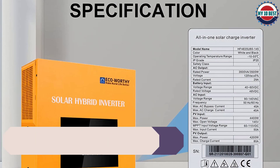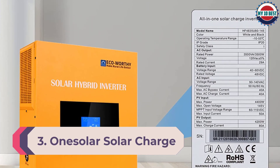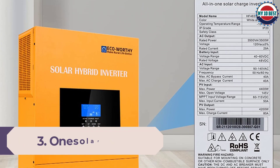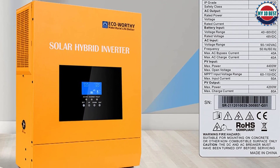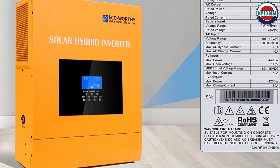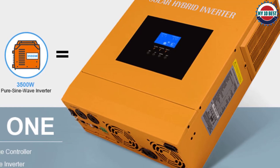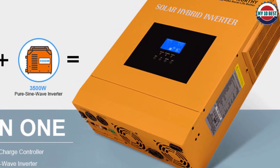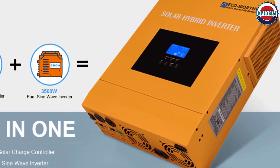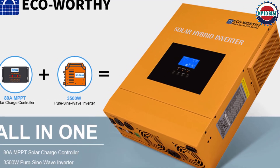For optimal charging of your battery. Number 3: One Solar Solar Charge Controller. If you are looking for a solar charge controller you can trust without breaking the bank, I suggest the One Solar solar charge controller. With all its great features at a reasonable price point, you will not regret investing in it. One of the reasons I like it is because of how efficient it is — it has a maximum conversion rate of over 98% for optimal charging of your battery.